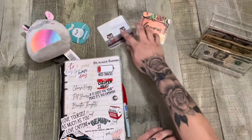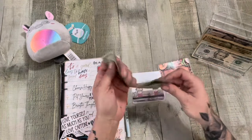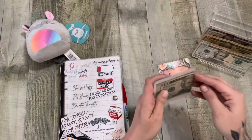So let's go into my cash envelopes. I did use all the gas money, so we're going to add another $40.